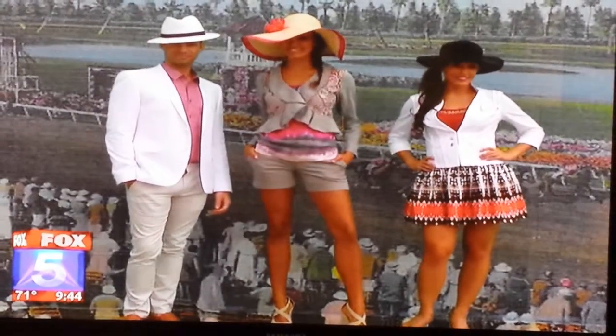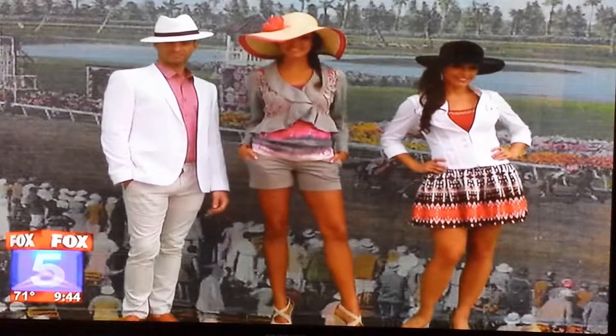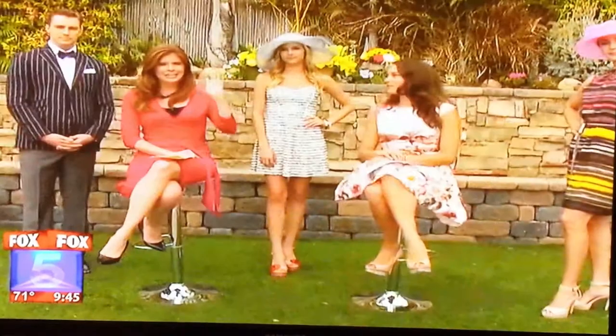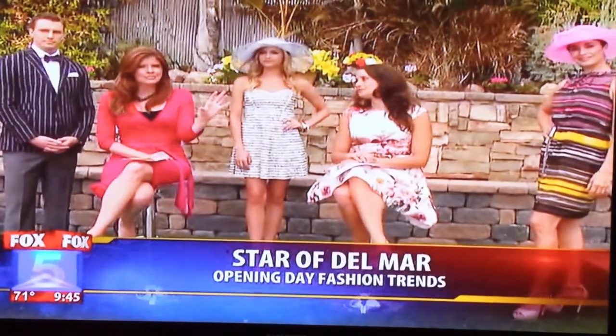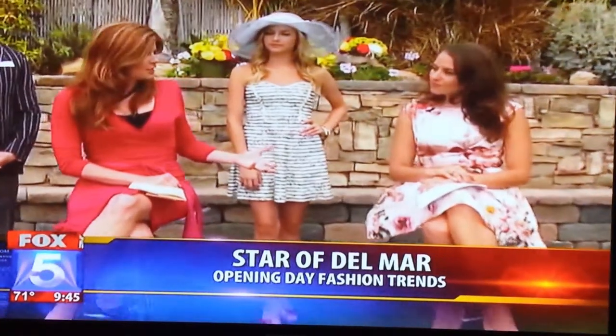Right now we're going to show you the star of Del Mar's opening day. We have style expert Francine Miles from the Fashion Valley Mall here to show us how we can take trends from decades past to give them a completely new look. First of all, what are we seeing this year when it comes to the styles of Del Mar?